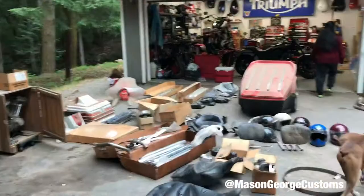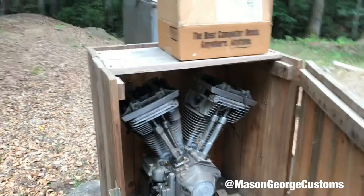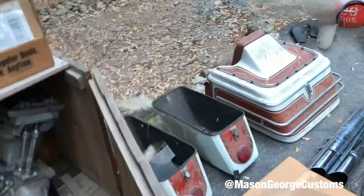We just made it back, got the truck unloaded, and got tons of stuff to show you. We'll start over here — this is an Evo engine that was originally in the bagger. The guy had a rev tech put in it and saved the original, which is in the crate.